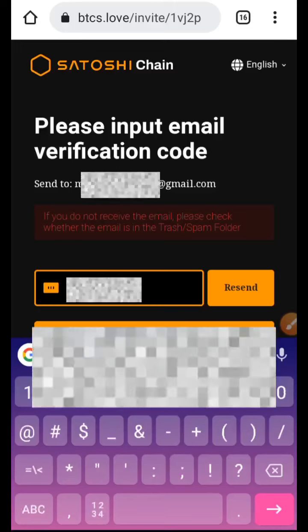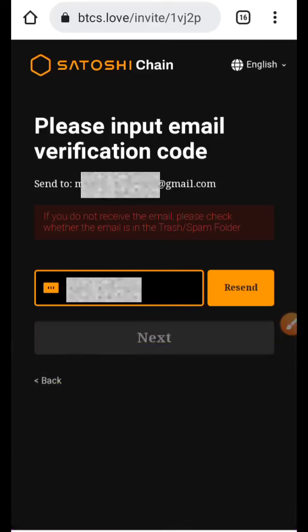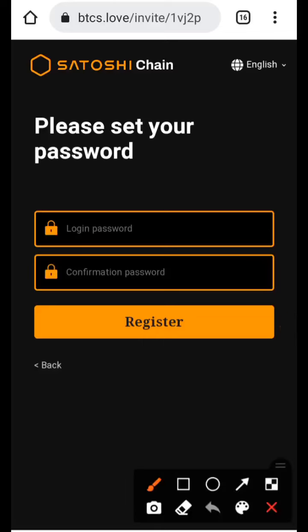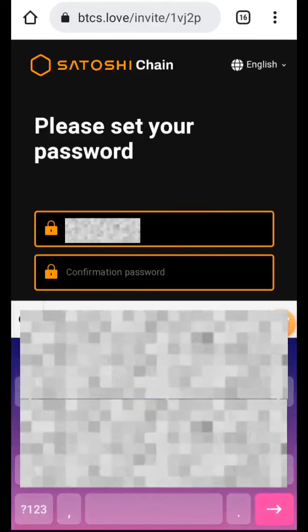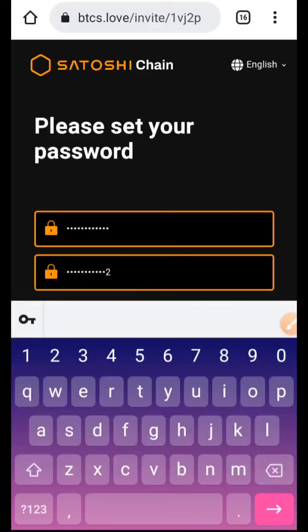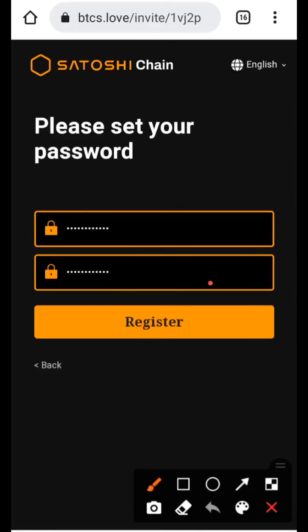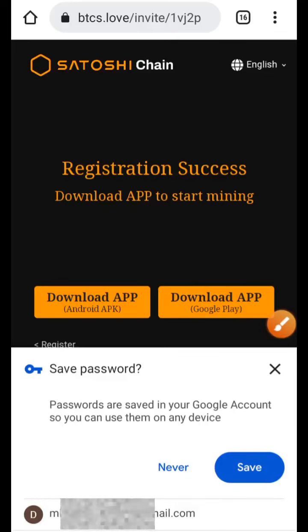Once you finish entering the code, click the 'Next' button and advance to typing in your password. Please set your password and type it into both boxes, then confirm your password. Write down your password and email on a piece of paper and keep it safe because you might need it in the future. Once you've typed in your password, scroll down and click the Register button.